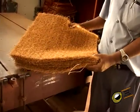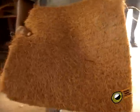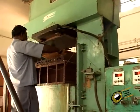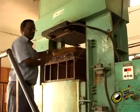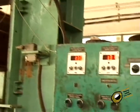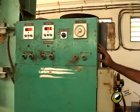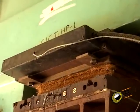The required number of cut pieces are placed over one another and placed in the mould of a hydraulic press which is heated to about 140 degrees Celsius. The pressure and time for compressing the material in the hydraulic press depend on the thickness and size of the material.